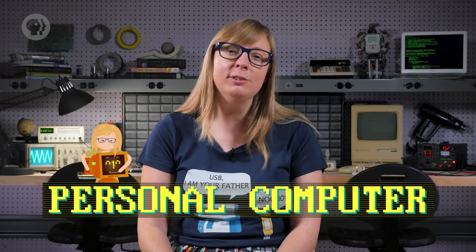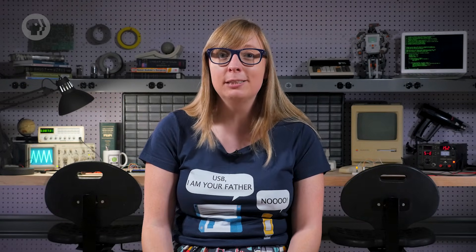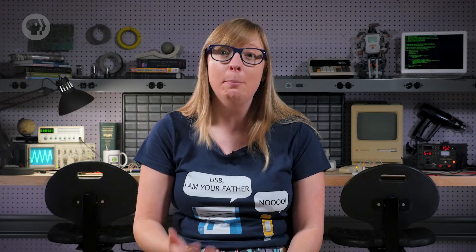Hi, I'm Carrie-Anne, and welcome to Crash Course Computer Science. As we discussed last week, the idea of having a computer all to yourself – a personal computer – was elusive for the first three decades of electronic computing. It was just way too expensive for a computer to be owned and used by one single person.